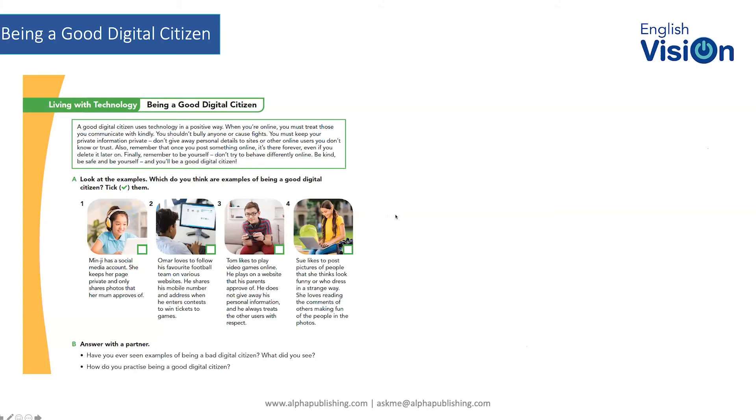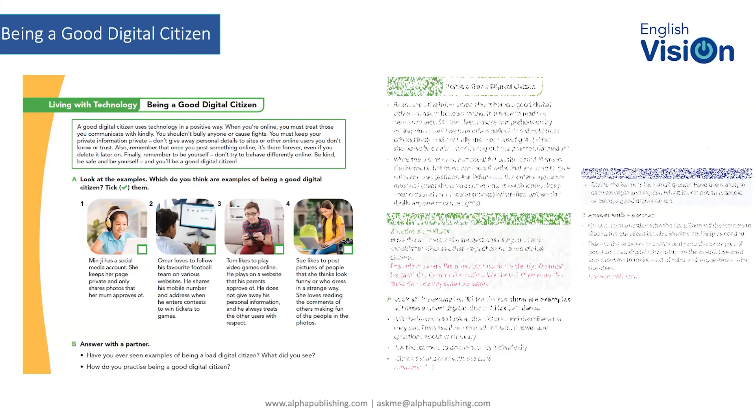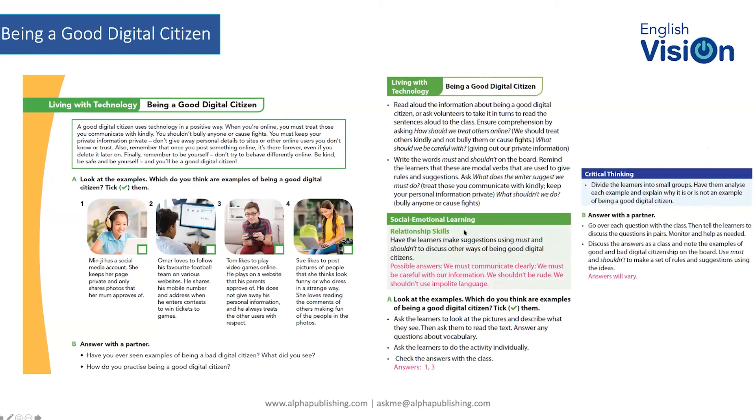What are examples of being a good digital citizen? We've got Minji, Omar, Tom, and Sue. The answer in the TG shows that one and three are good examples: Minji has a social media account, keeps her page private, and only shares photos that her mum approves of. Tom likes to play video games online, is on a site his parents approve of, doesn't give away personal information, and always treats other users with respect.